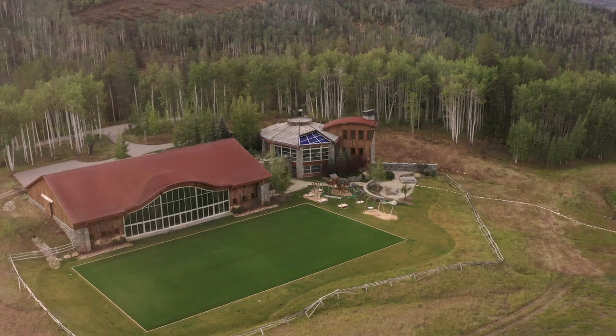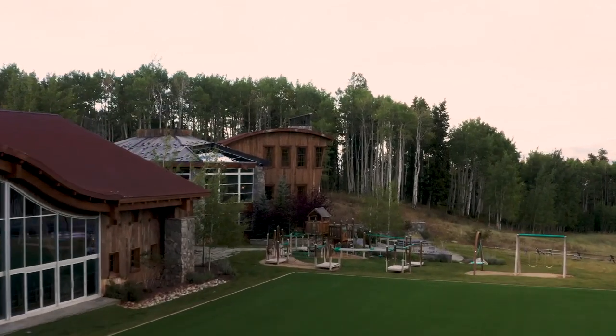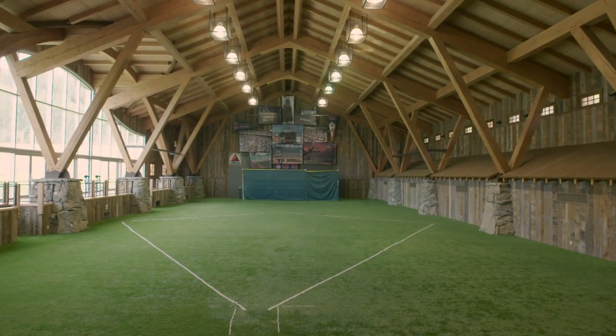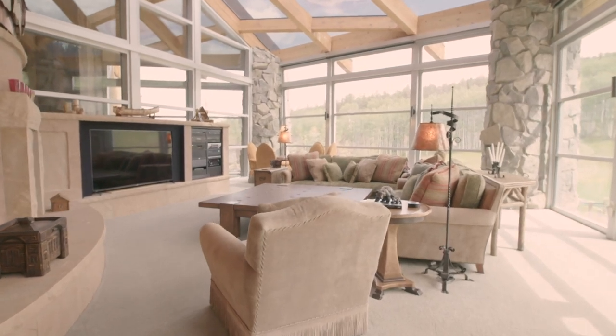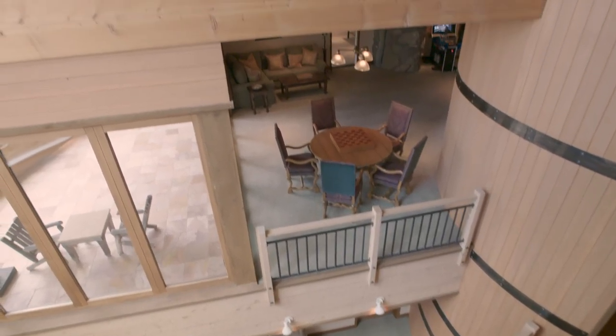Now I'd like to take you over to the Coyote Lodge — it's the 25,000 square foot entertainment center for the entire 439-acre compound. When you arrive, you're welcomed into a large great room with fireplace and another large entertaining bar. Then I want to take you through this big cylinder or silo — five stories with an elevator running through the core — and we'll follow that spiral down and experience all five levels of the Coyote Lodge.